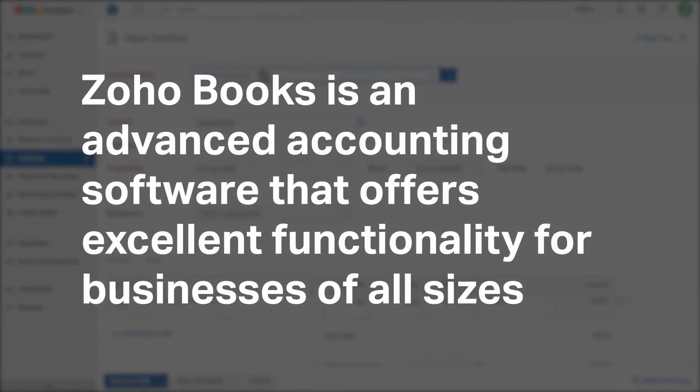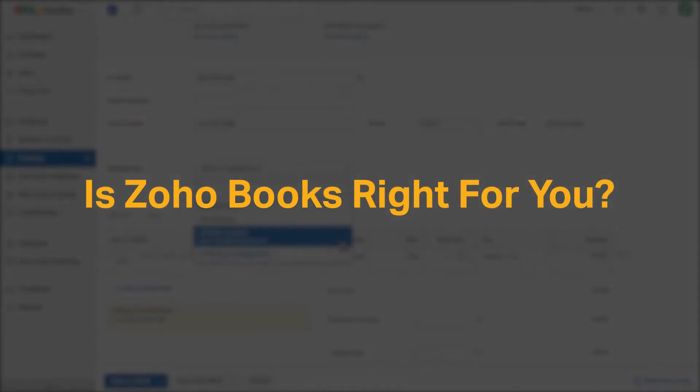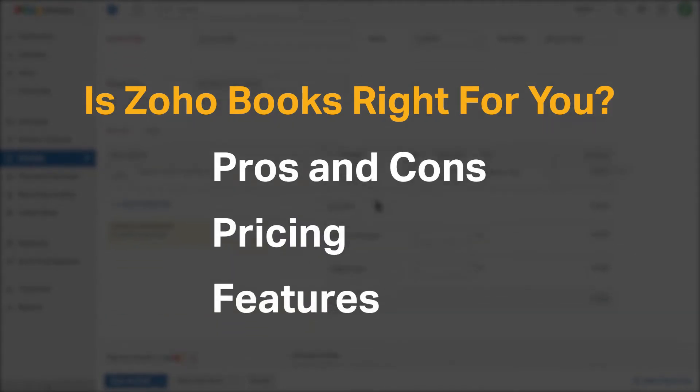Zoho Books is an advanced accounting software that offers excellent functionality for businesses of all sizes. But is it the right accounting software tool for you? We seek to answer that question as we cover the most important things you should consider before purchasing an accounting tool, including pros and cons, pricing, and features.